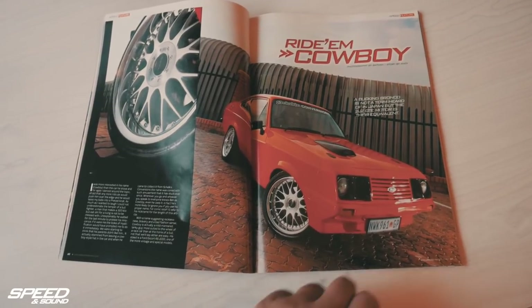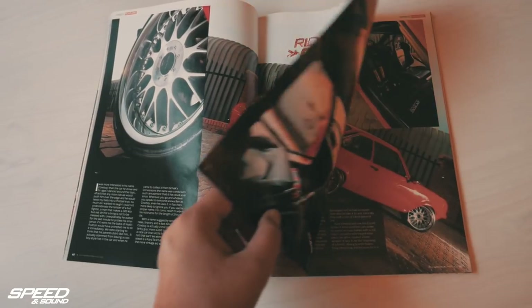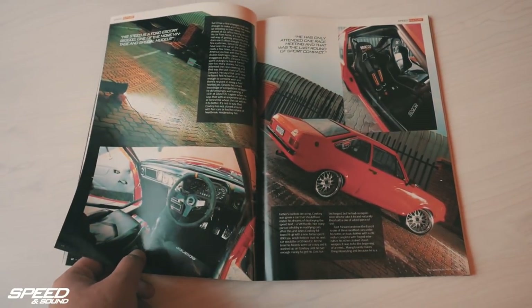Long ago you had an orange RS2000. Yes. What happened to it? I sold it. Why? Things led up to things and things led up to things. And I sold the car, got into racing for a while and needed to chill.